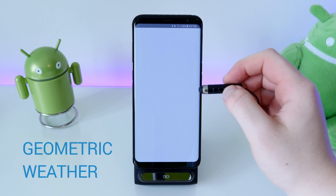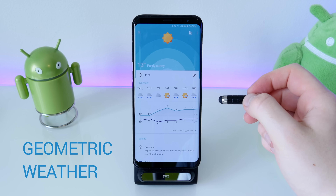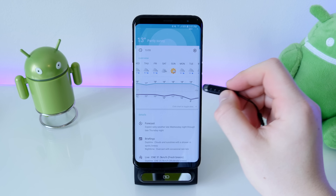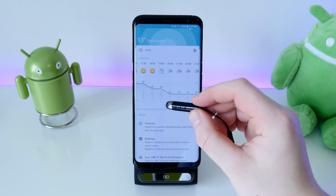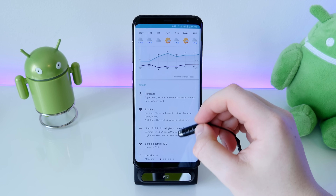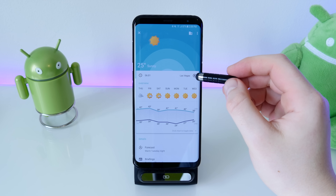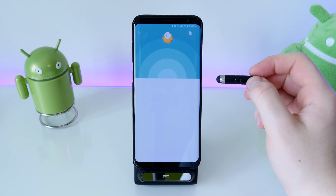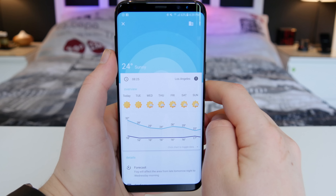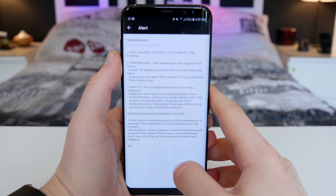Next is a really minimalist weather app called Geometric Weather. When you open it you're shown the temperature, location, and weekly forecast. Clicking on the weekly forecast shows a daily hourly breakdown of how the weather will change. Scroll to the bottom and it shows wind speed, precipitation, and humidity. To change location you swipe left and right between cards. You can also get exclamation mark weather alerts that notify you of things like extreme heat waves or very cold conditions.